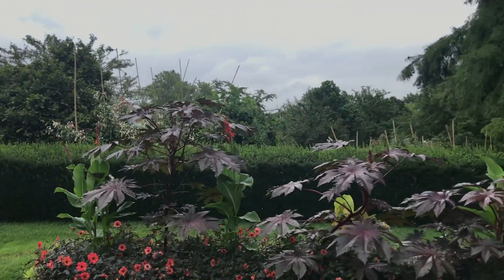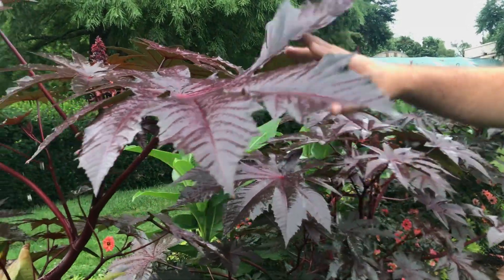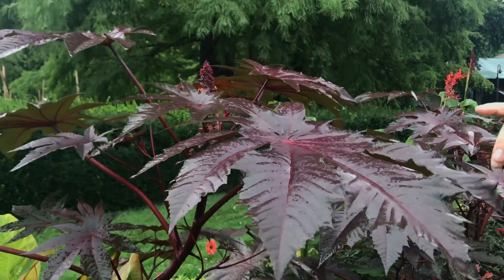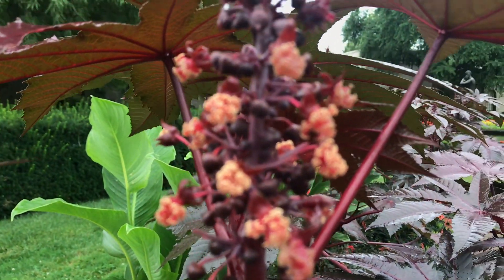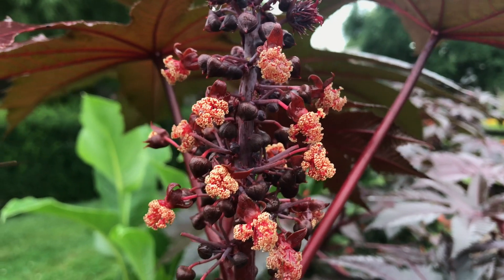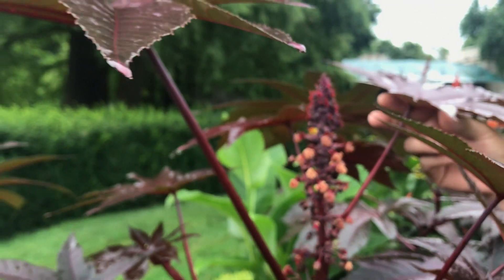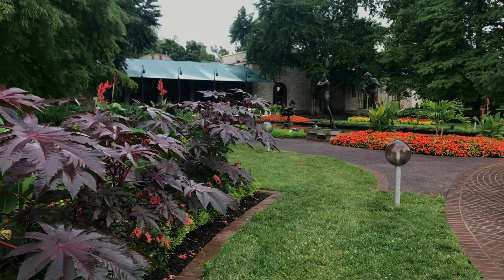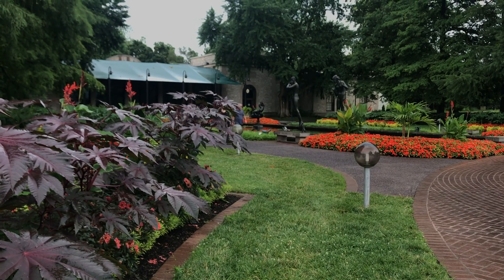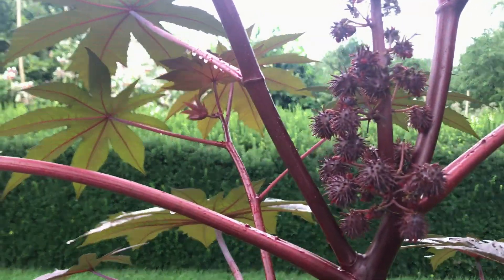There are some dahlias in here as well, and this is a castor bean plant, which is pretty neat. If you're familiar with castor oil as a product, this is what castor oil comes from. It's a really beautiful plant — this red foliage and the size of these leaves, bigger than my head. It's a really neat play off of the papayas in the other beds, and then coming in here and switching it up with these castor bean plants.